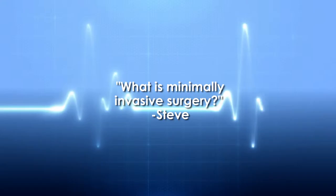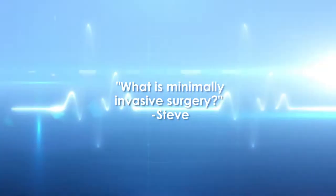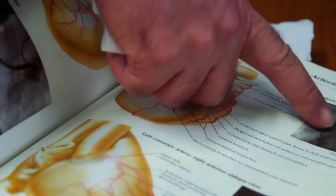Steve has a question for Dr. Rodriguez: what is minimally invasive surgery? Minimally invasive surgery is a newer option of surgical techniques which require less invasive procedures into the body. Where before you might have to make a 6 or 8 inch incision, you can do it now with a 2 inch incision.